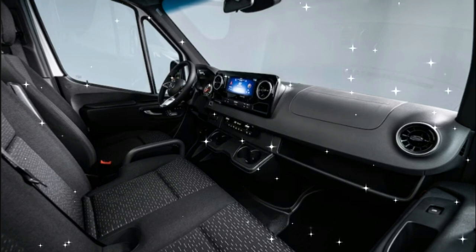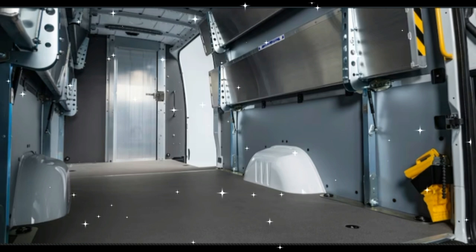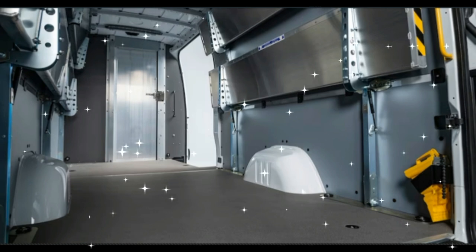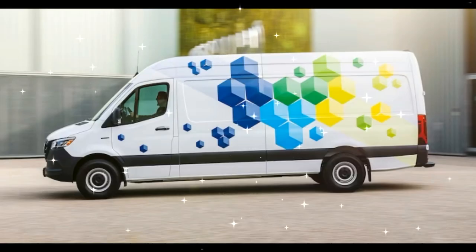An electric-powered Sprinter has been available in Europe since 2019, but its limited range made it unsuited to duty in the U.S., where work vans typically cover higher mileages. The 2024 E Sprinter has been engineered from the wheels up to fix that shortcoming.